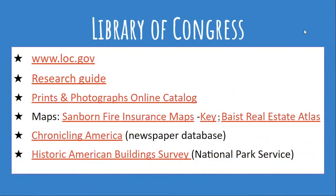The resources we just looked at were very specific to Washington DC, but now we have the Library of Congress, which is a much larger entity — national resources, international resources even to an extent. They also have a research guide that you can look at.